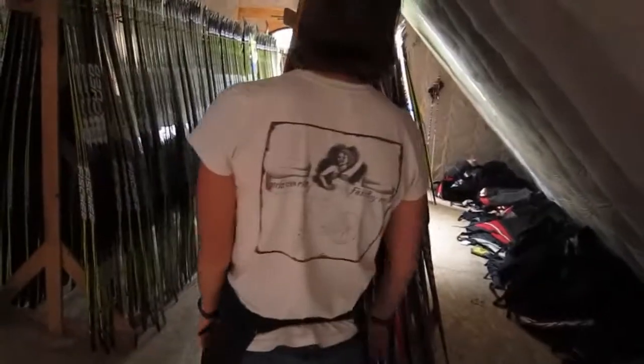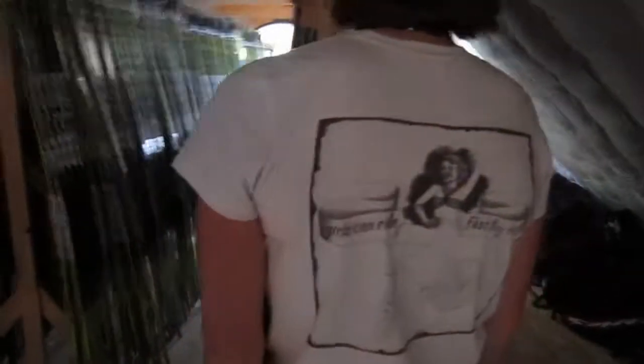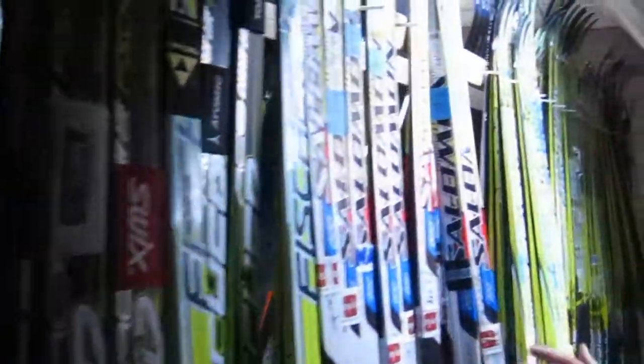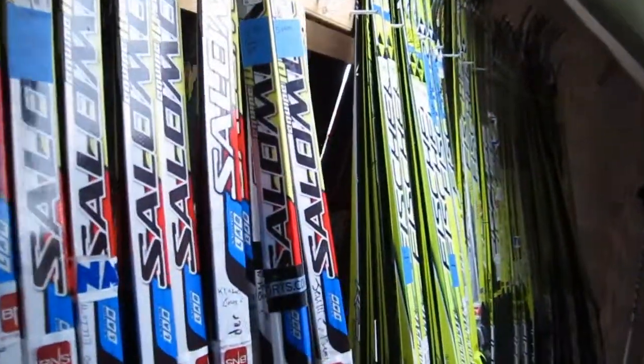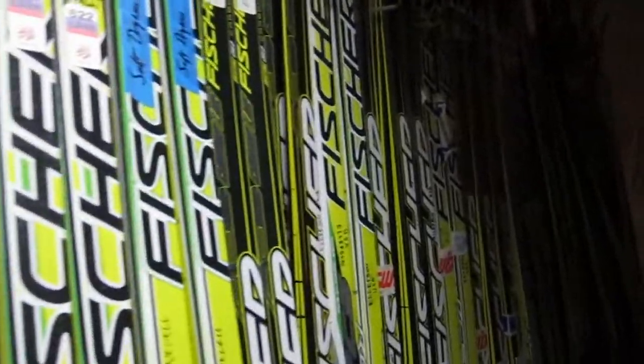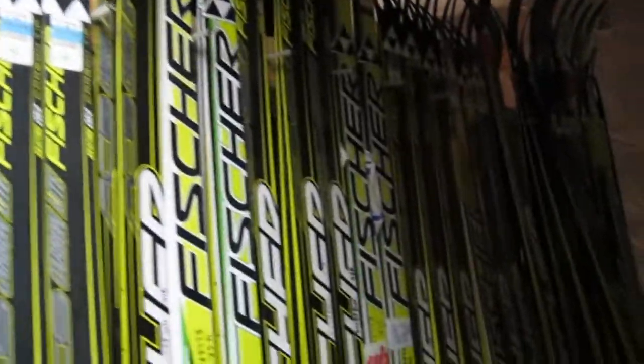On this rack are a lot of the athletes we help out on the US team. Here's Noah's skis, and this looks like Tad's right here. We've got Ida's, Jenny Bender's got a bunch of skis here. We've got Skylar Davis.